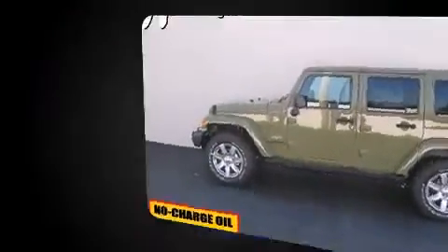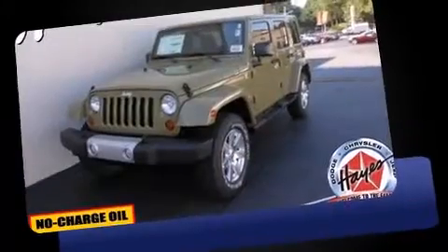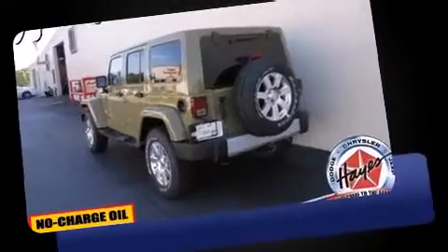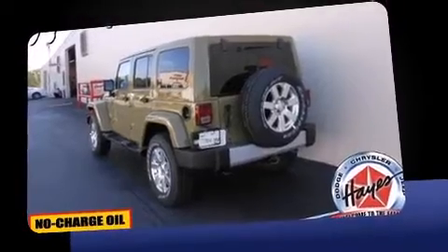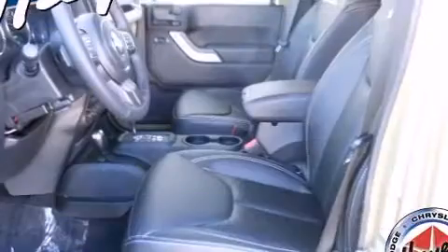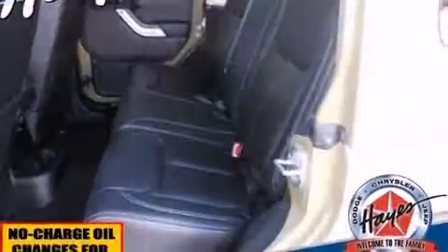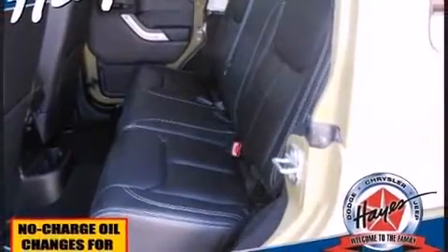Four-wheel drive allows you to go places you've only imagined. Jeep prioritized comfort and style by including one-touch window functionality, an automatic dimming rearview mirror, skid plates, remote keyless entry, a trailer hitch, rear wipers, and air conditioning.